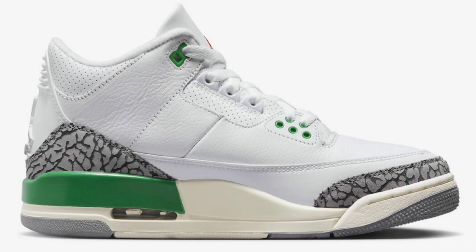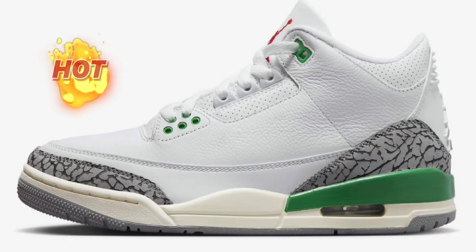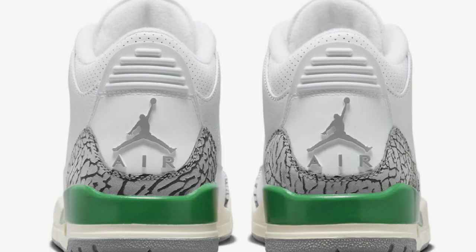First off, let's talk about a new release date. The Air Jordan 3 Lucky Green has been pushed back to May 18th. Not exactly sure why, but that is the new release date — May 18th — retailing still for $200. Everything else about the shoe is exactly the same as we've seen before. White leather base with elephant print overlays with green accents.